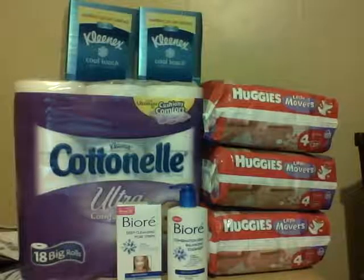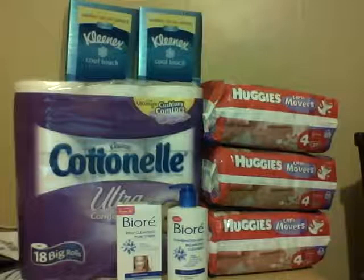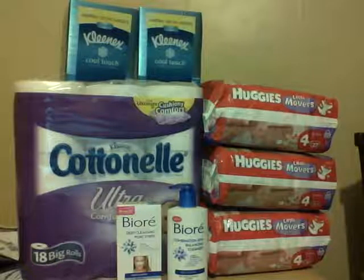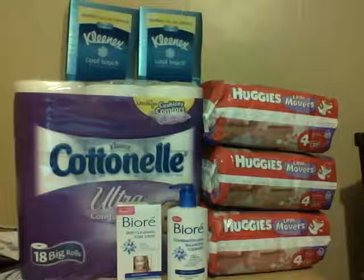Hey guys, it's Rovalyn from Proverbs 31 Couponing, and this is actually my second time doing this video. The first time I forgot to black out on my receipt what store I actually shop at. I don't like putting that information on the internet, so here we go again.